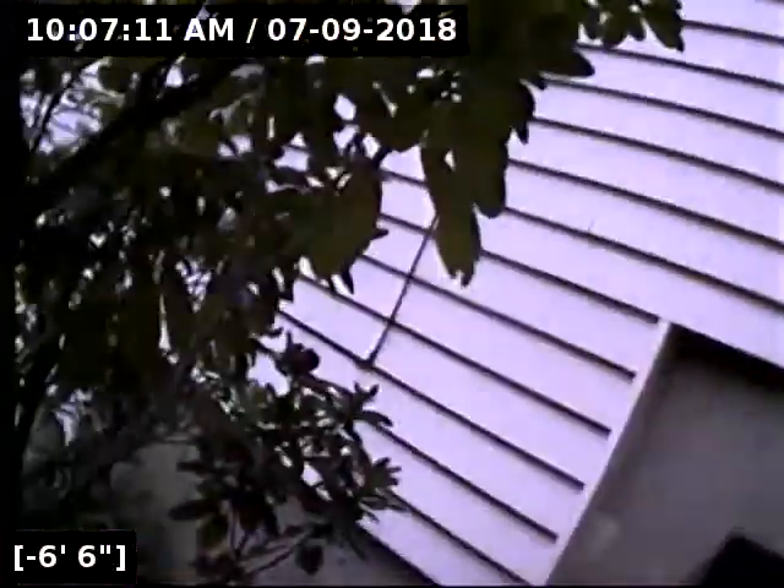That pump system, in case you're wondering, is down in that crawl space. There is a very loud alarm that will go off in the event it burns out. They usually have a lifespan of about 12 to 15 years, depending on how much you use the bathroom down there — so just keep that in mind. The upstairs will continue to function; it's all gravity fed. Good luck in sewer.